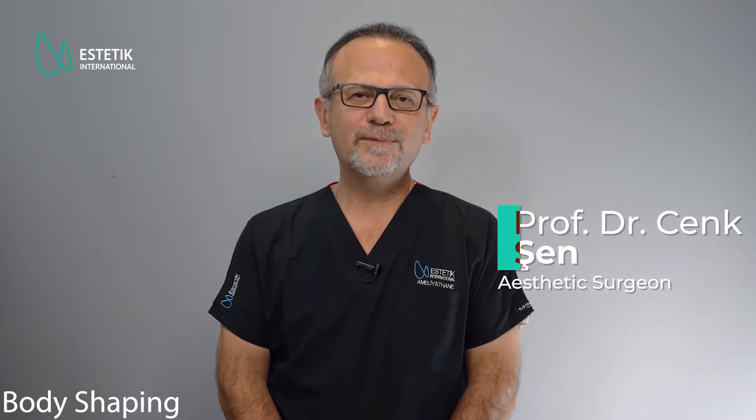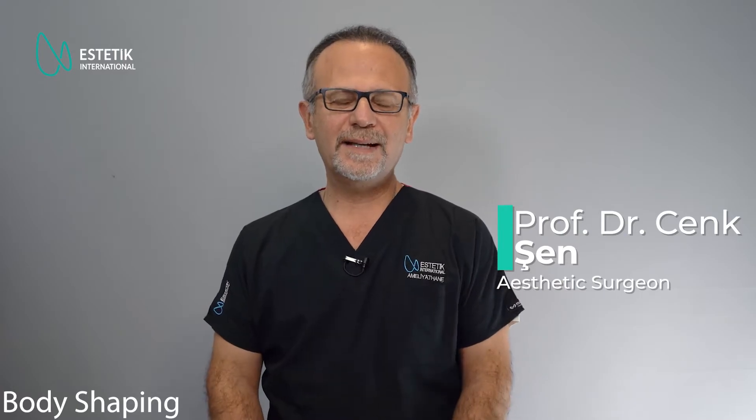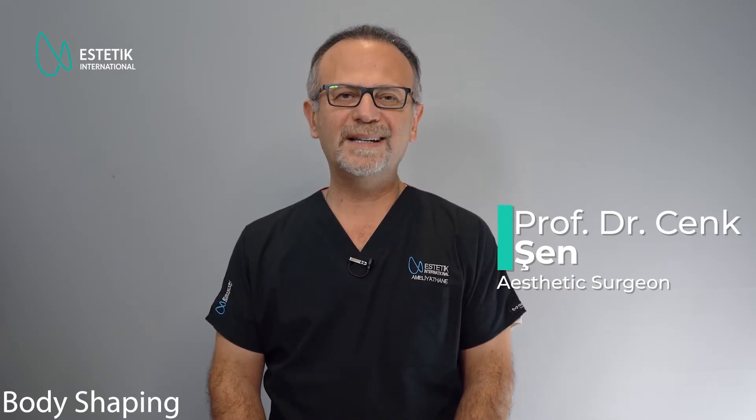Hi, I am Dr. Cenk Shen, Professor of Plastic and Reconstructive Surgery. Today, I'll try to explain briefly what we do in body shaping surgeries.